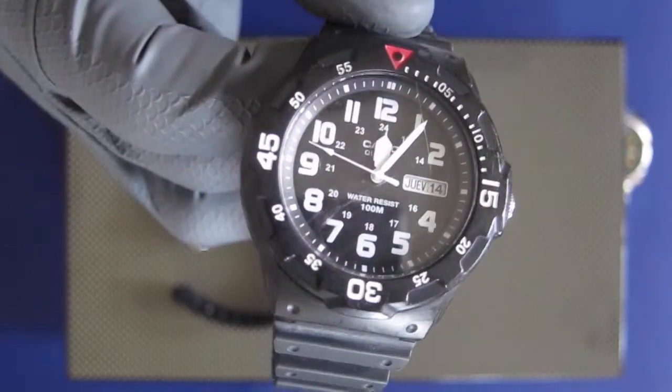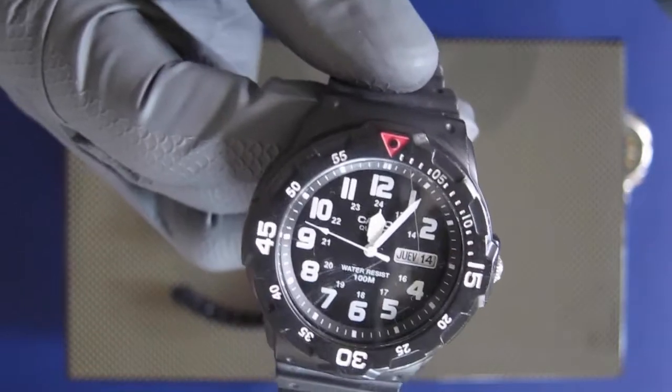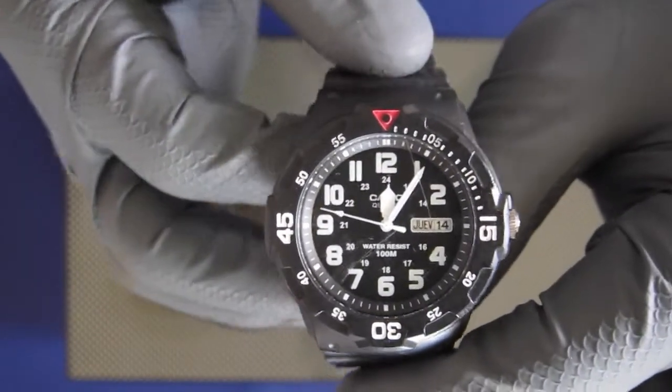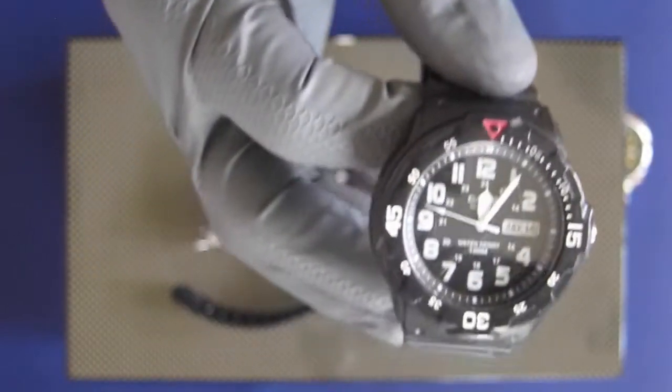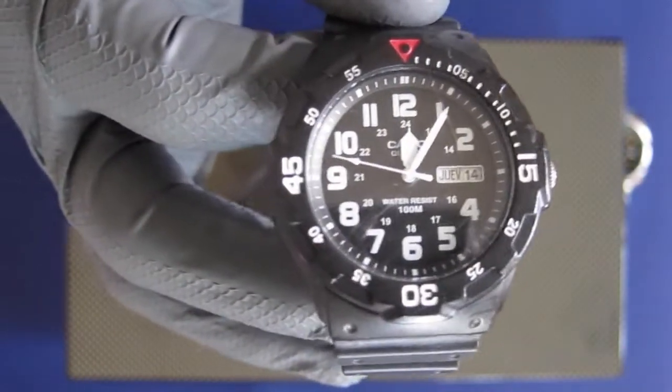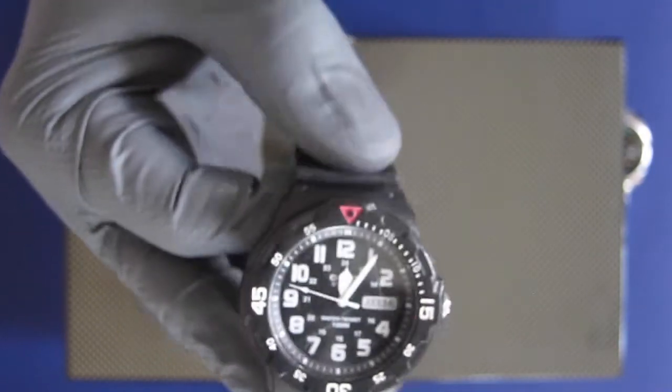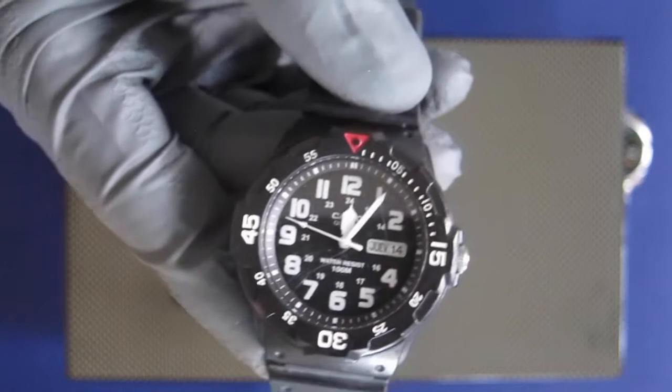Let's start from the most affordable to the least affordable. At the bottom of the price range we have the Casio MRW 200H. This one is kind of your Walmart special, it's about $20 or less.